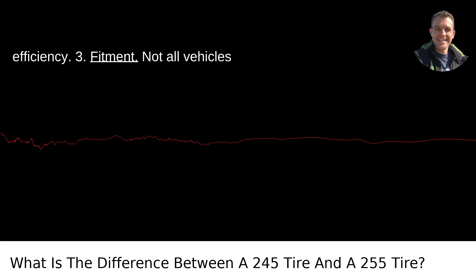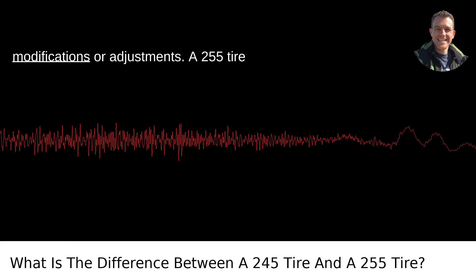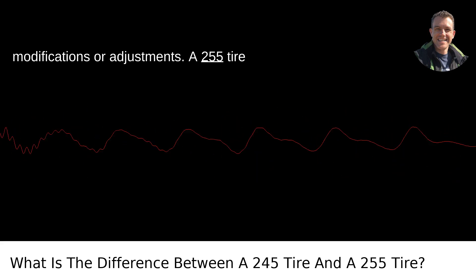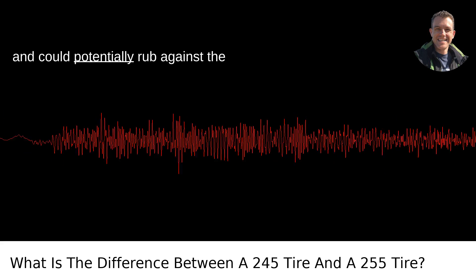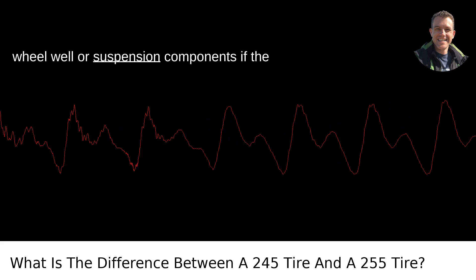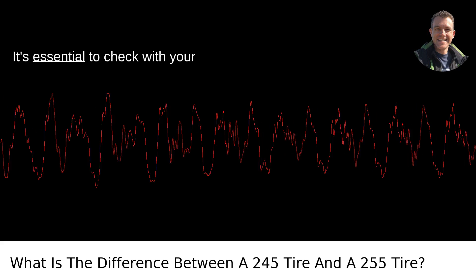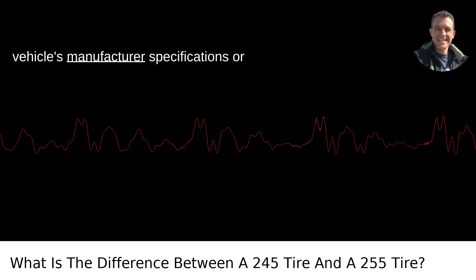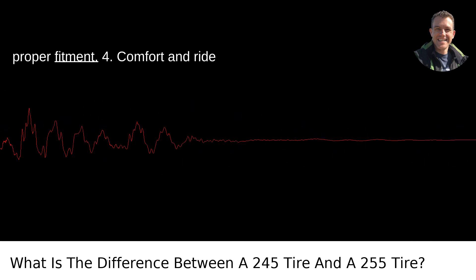3. Fitment. Not all vehicles can accommodate wider tires without modifications or adjustments. A 255 tire might require more space in the wheel well and could potentially rub against the wheel well or suspension components if the vehicle isn't designed for that width. It's essential to check with your vehicle's manufacturer specifications or consult with a tire professional to ensure proper fitment.